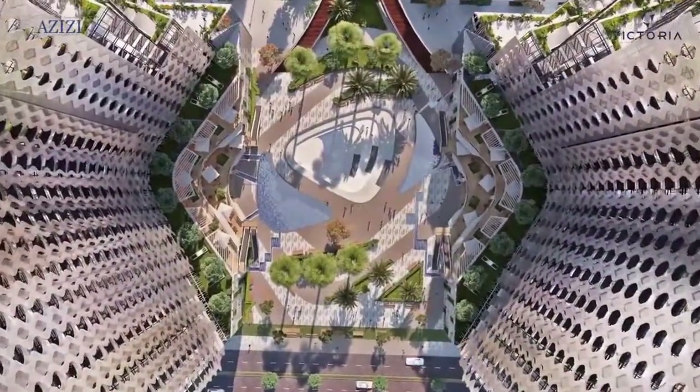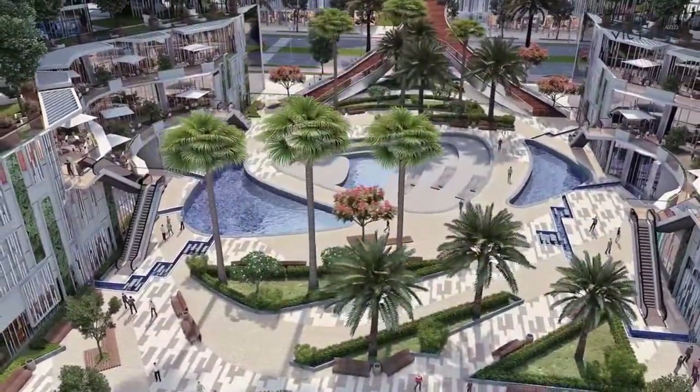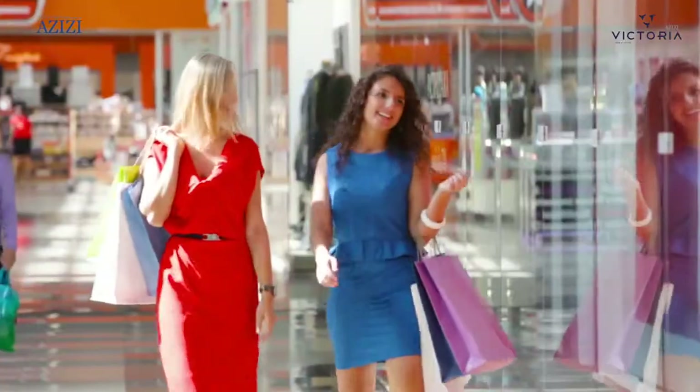Since 2002, when by royal decree foreign nationals first became eligible to own property, Dubai has enjoyed a construction boom.